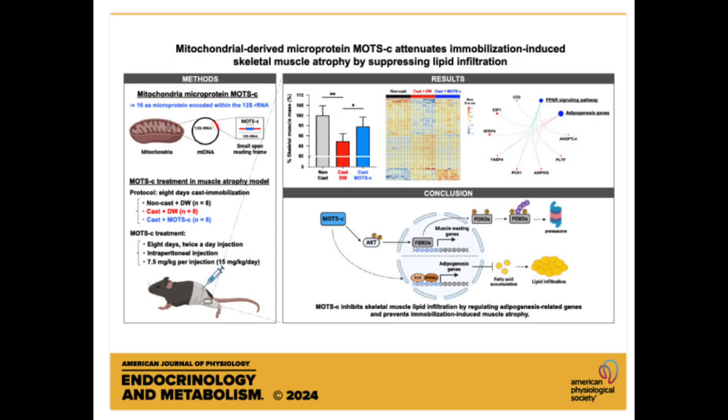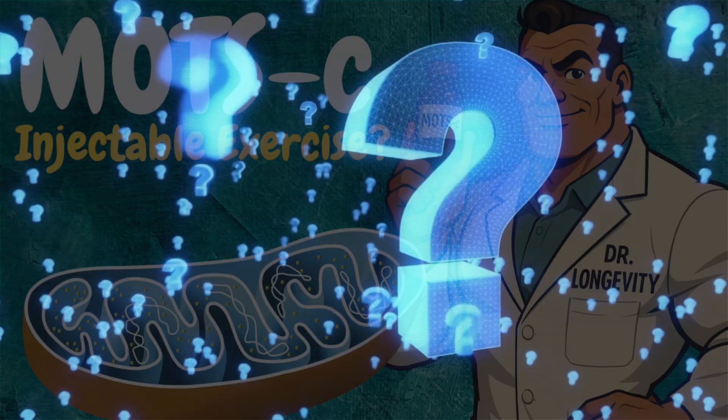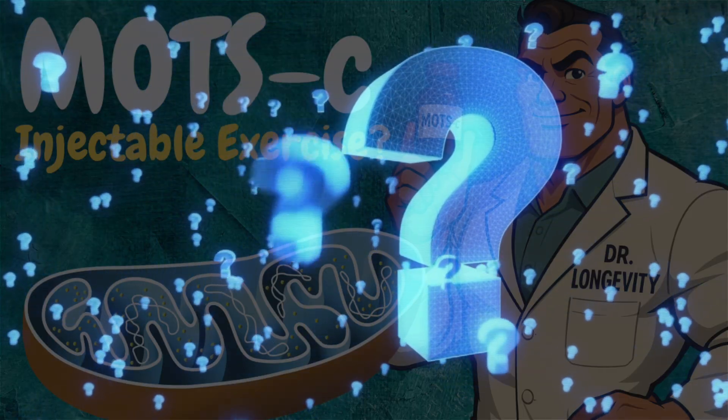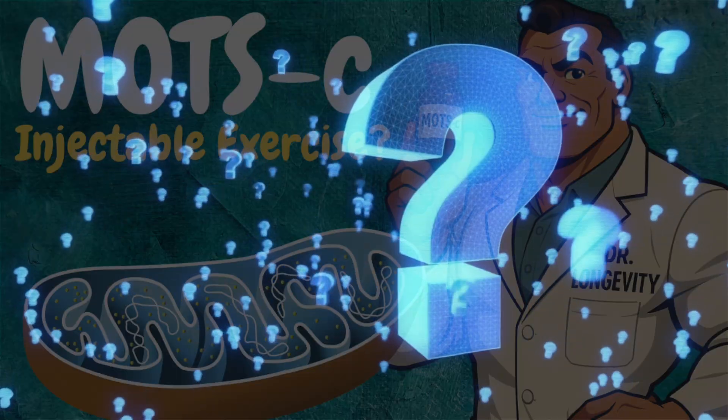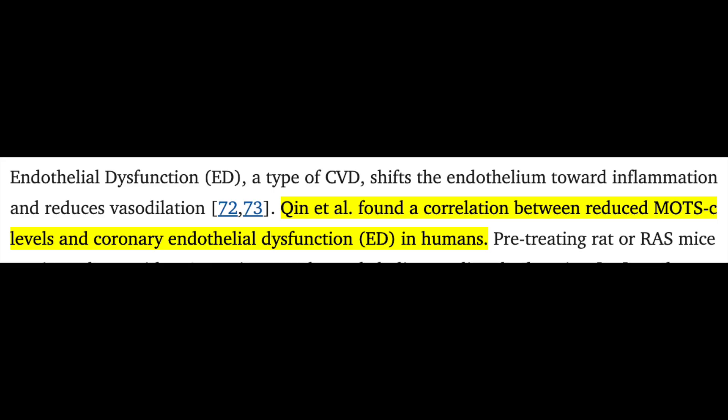But let's address the question: how much has MOTS-C been evaluated in humans? And this is an easy question to answer because the correct response is nada. There's been no published clinical trial of any status in humans with regards to administration of exogenous MOTS-C. The only evaluations we've gotten in human subjects try to look at the correlation between endogenous MOTS-C levels and features of chronic disease — MOTS-C has been measured in humans, but it hasn't been administered.